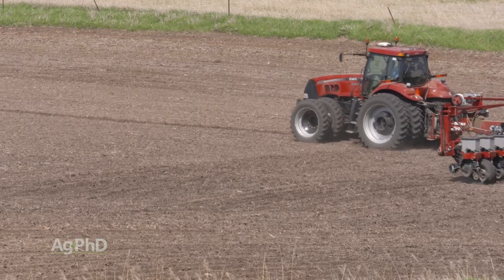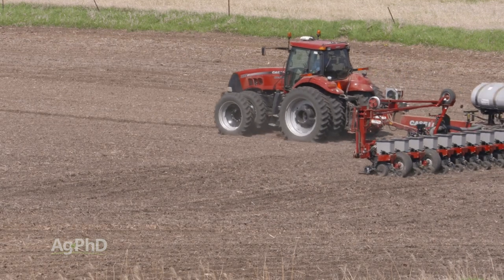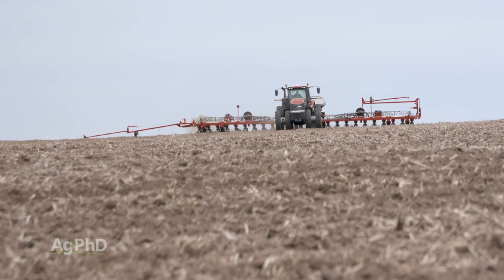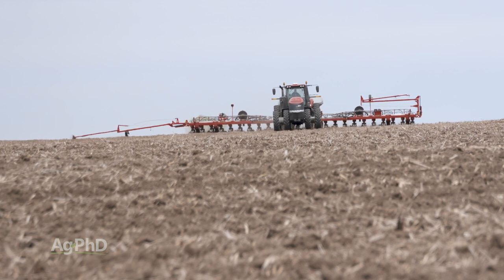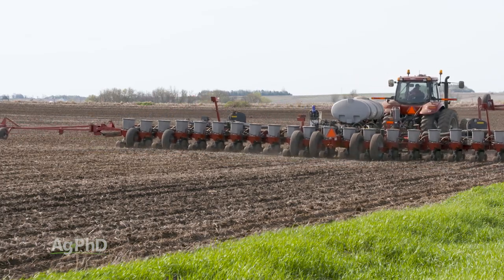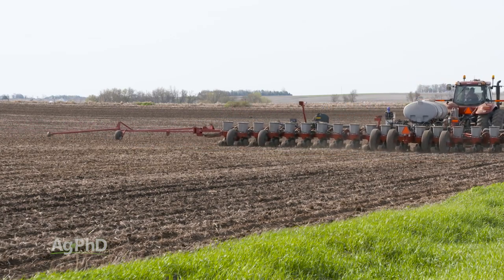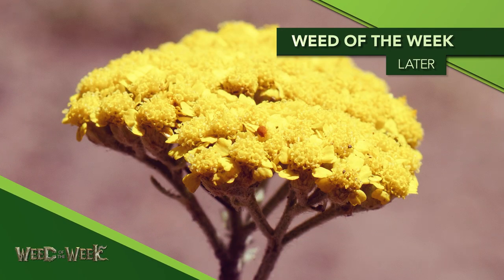We have to remember what makes us money on the farm — it's harvesting grain and putting cash in the pocket. Just because you pick a Smart Stacks trait, a Double Pro trait, or go conventional doesn't mean you've got a great hybrid. You have to pick the right trait package and the right genetics for your farm in order to get yield. Weed control is also super important if you want great yield, so make sure you're controlling your weeds.